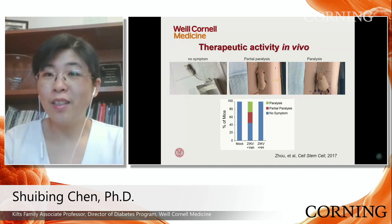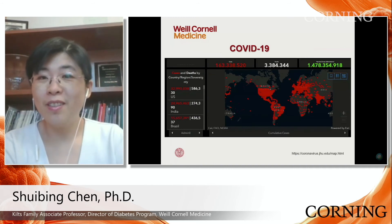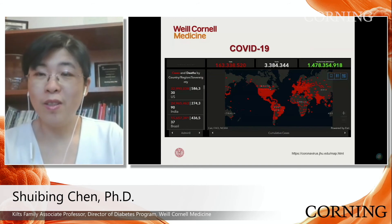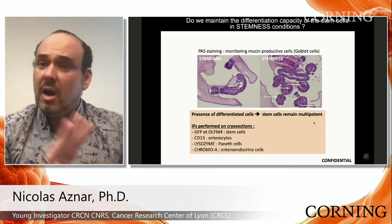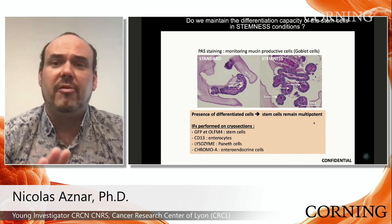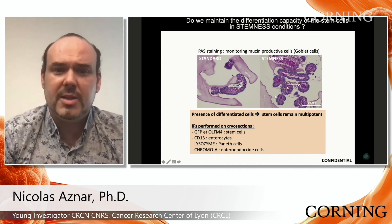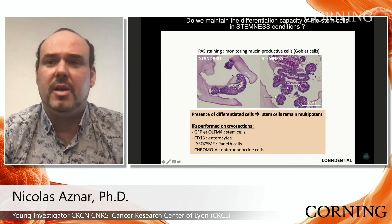We are currently working on lead optimization and pushing toward pre-clinical study. As for the stemness phenotype — not all stem cells are stuck in that state, because we checked whether our organoids are still composed of other differentiated cells such as goblet cells. Using PAS staining to monitor mucus production, you can see goblet cells in standard conditions and also in our organoids cultured under stemness conditions.